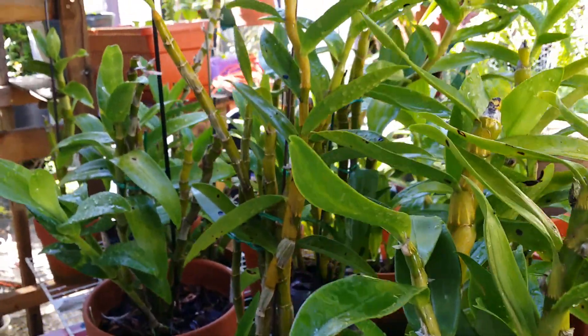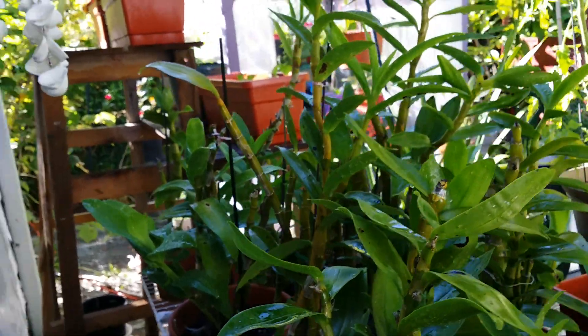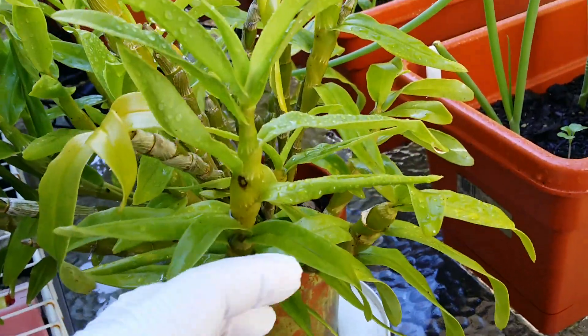The growth of that baby there is already big and I have to turn it around to grow straighter. They're doing well. This is my Dendrobium cura.